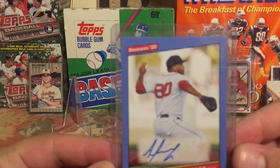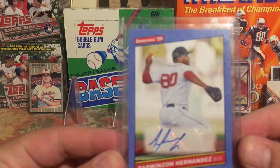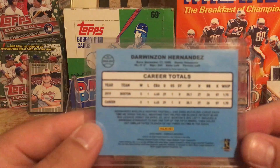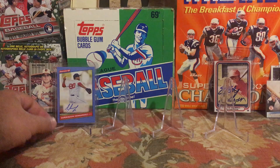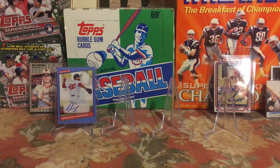Worst is Darwin Hernandez's 2020 Donruss sticker autograph. He's needed for my all-time Red Sox collection — they haven't finished the 2019 roster yet, so he was a big add. I'd been looking at his Topps Update stuff but it was too expensive, going for four dollars plus four dollars shipping. I think I paid around two dollars and eighty-nine cents, maybe three dollars, which is what I was looking to pay.